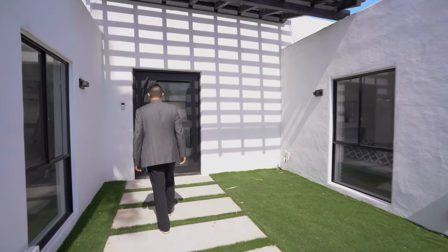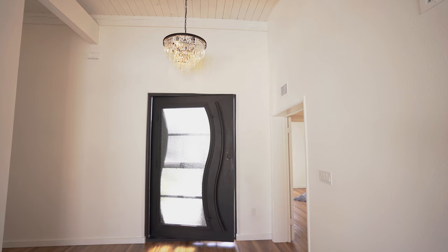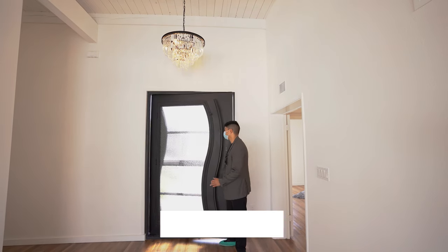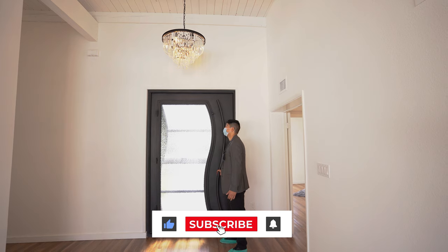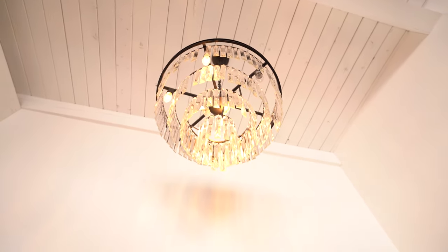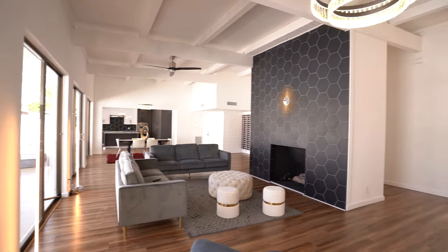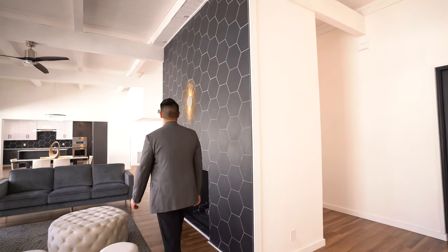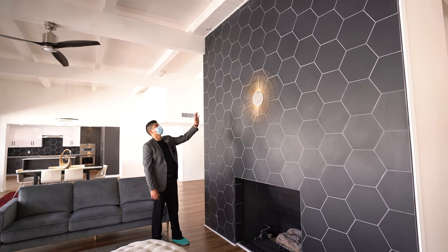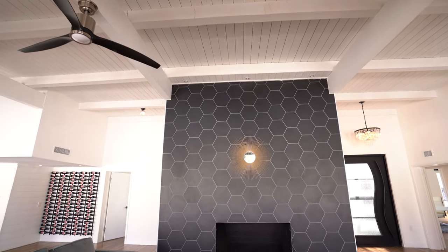We can see big windows already. Right when you walk in, you are greeted by this natural daylight. This is a very heavy door — amazing, honestly. Look at this chandelier! Now we are in the great room. Here you have your living space as well as this fireplace with a hexagon pattern that goes all the way up to the ceiling. In the ceiling, you have wood panels all around and you can see the beams of the home.